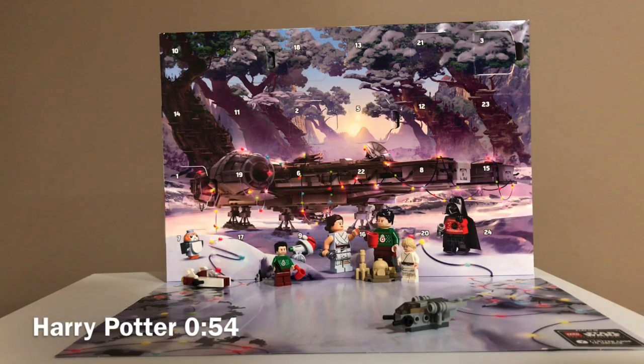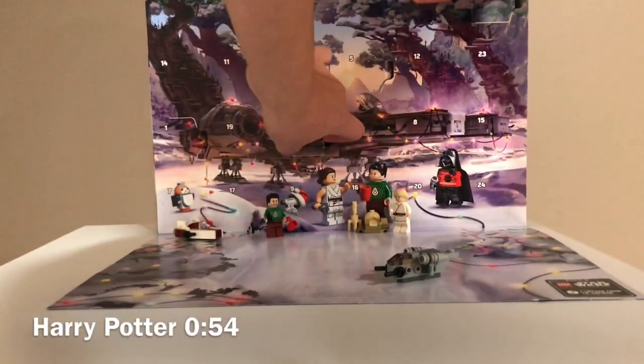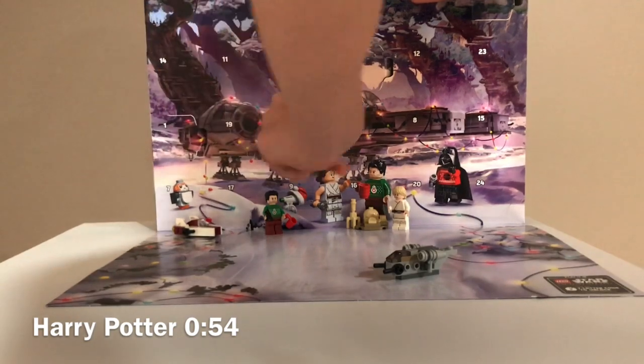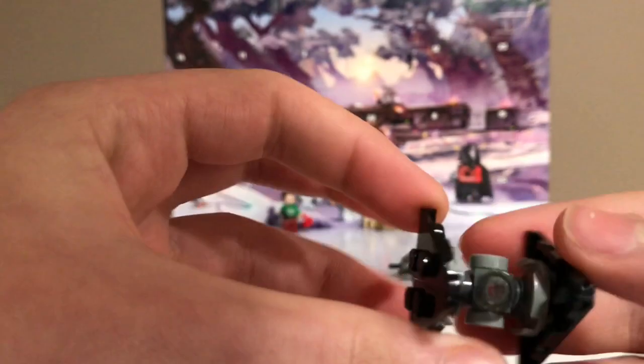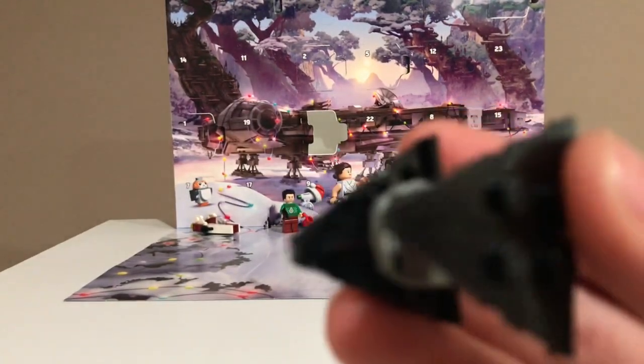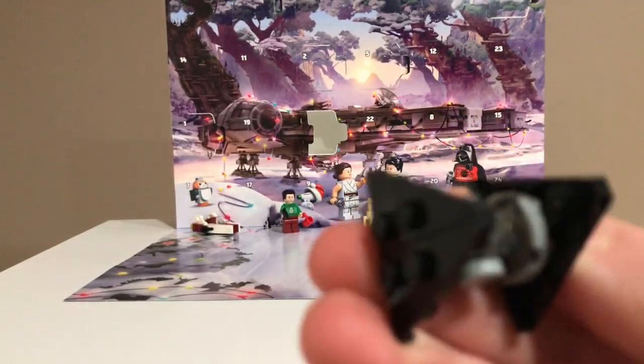Here is the Star Wars Advent Calendar. Day 6 is right here, and we have a TIE Dagger. This is a really cool build, and it looks really like the TIE Dagger.